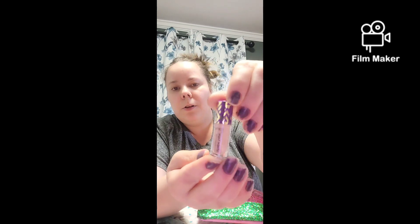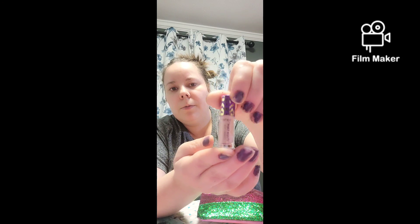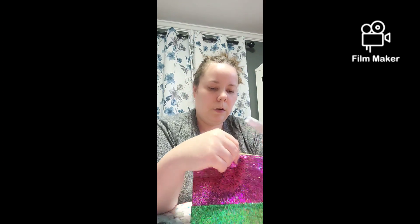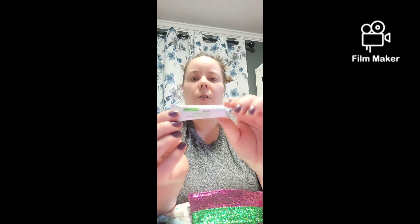We have Double Duty Beauty Shape Tape — it's a corrector — and again I love the look of it. And we have Lip Therapy restoring lip treatment in gold. Good products from them as well.